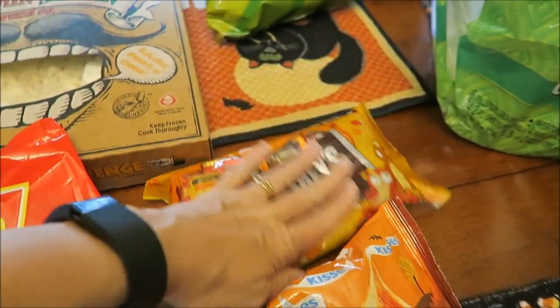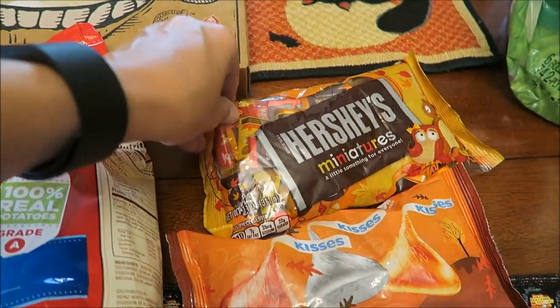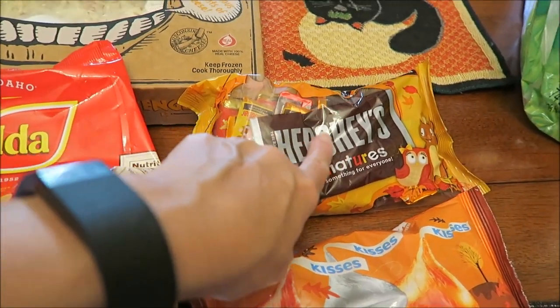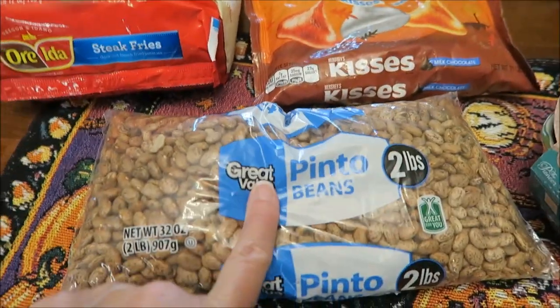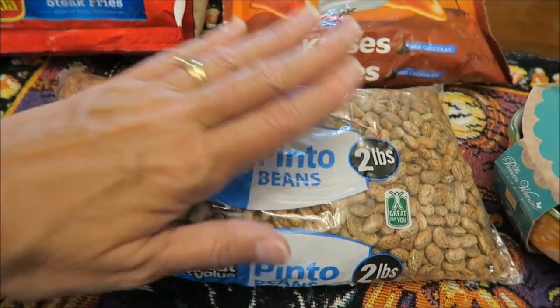I bought two packages of candy for my candy dishes out in the living room. I bought the Hershey's Miniatures, which has all different kinds of little chocolates. And then I bought some Kisses because they're in the seasonal colors. I also bought some pinto beans.